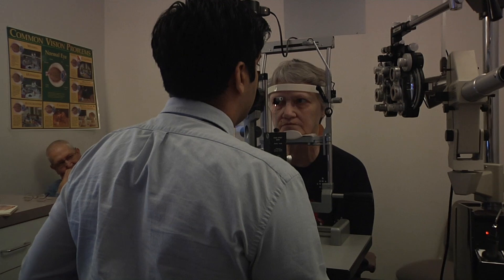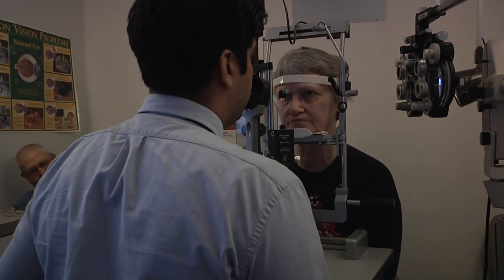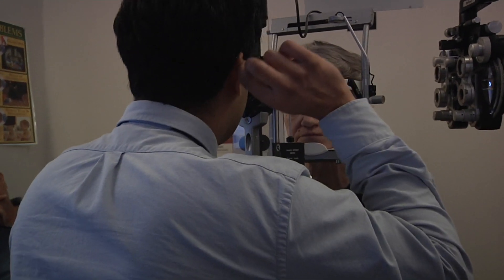The treatment for cataracts is surgical. The cloudy natural lens inside the eye is replaced with a clear lens to improve the vision.